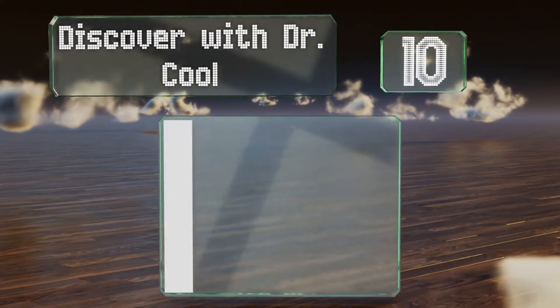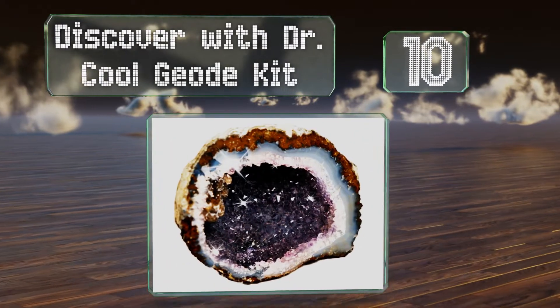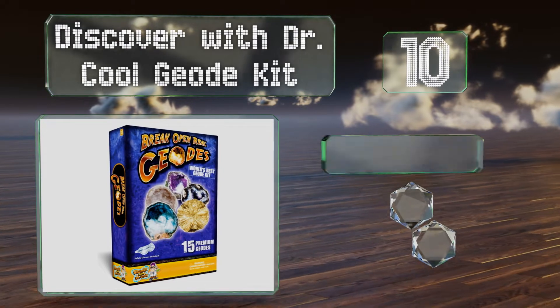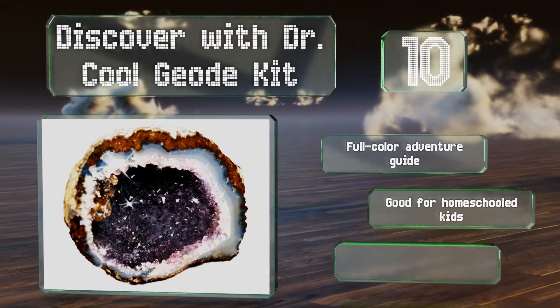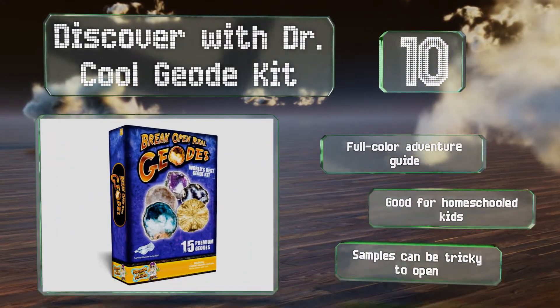Starting off our list at number 10, the award-winning Discover With Dr. Cool Geode Kit is a great way to start a rock or mineral collection and helps to make learning fun through educational activities. It includes everything needed to safely crack apart the geodes and discover their hidden treasures. It comes with a full-color adventure guide and is good for homeschooled kids.